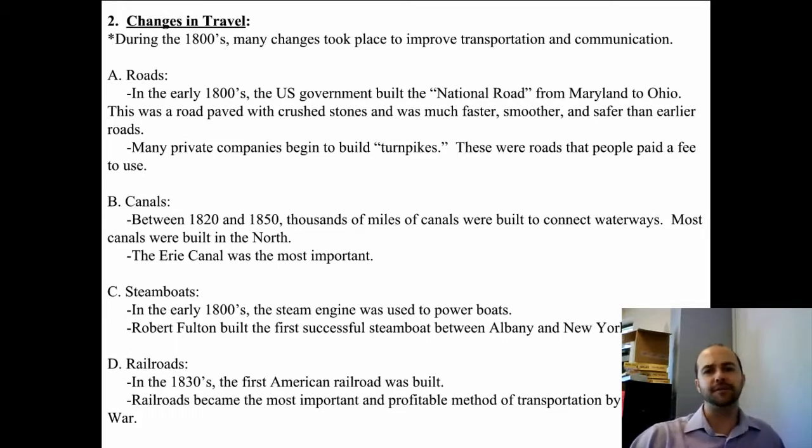Thousands of miles of canals were built in the early 1800s, between 1820 and 1850. The Erie Canal was the most important, and it was found in the North, which gave the North even more economic power.